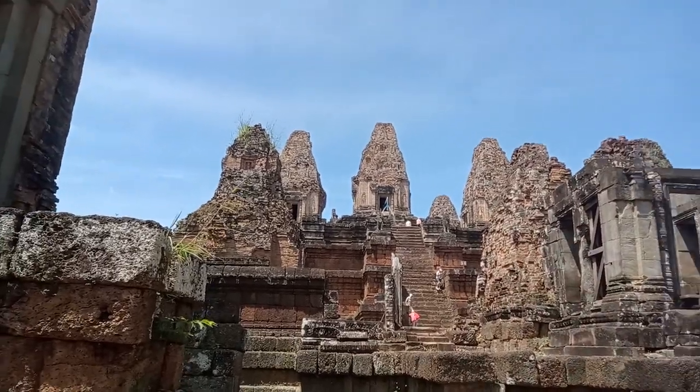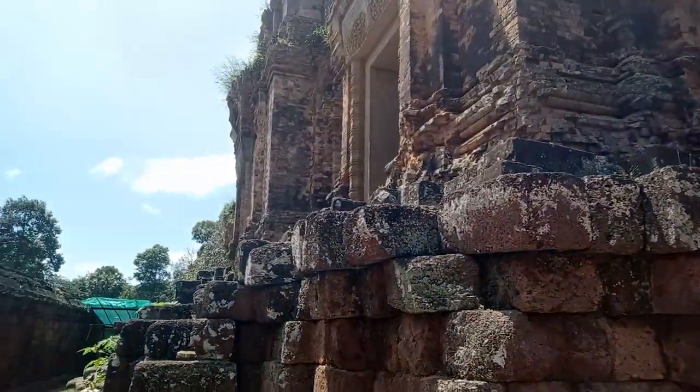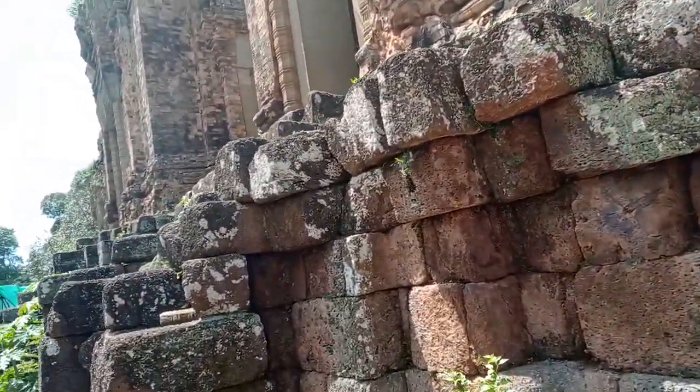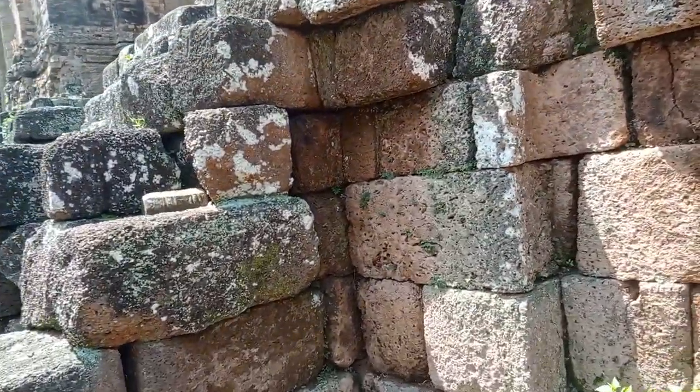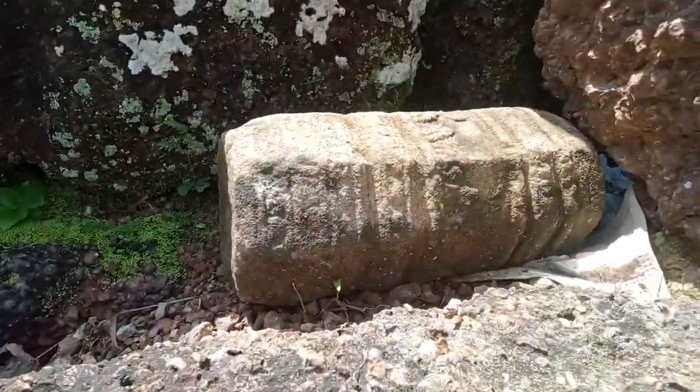You got it going all the way up there. Look at that — isn't that cool, just sitting there.